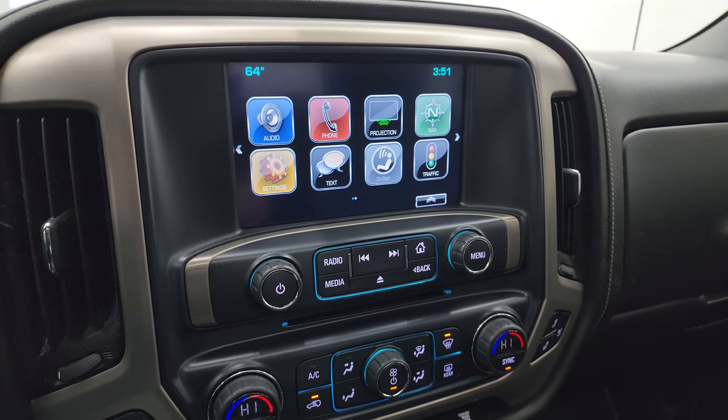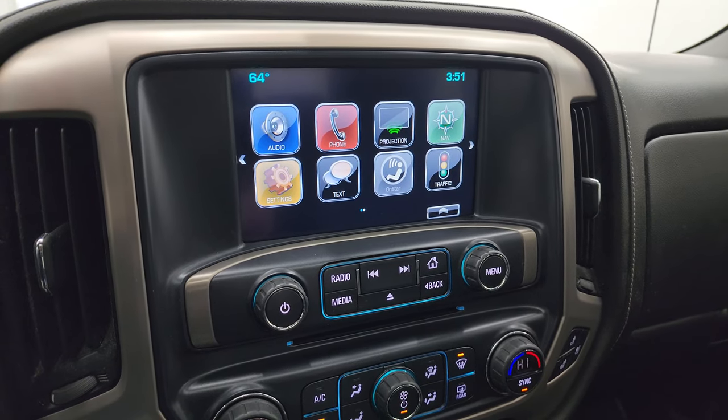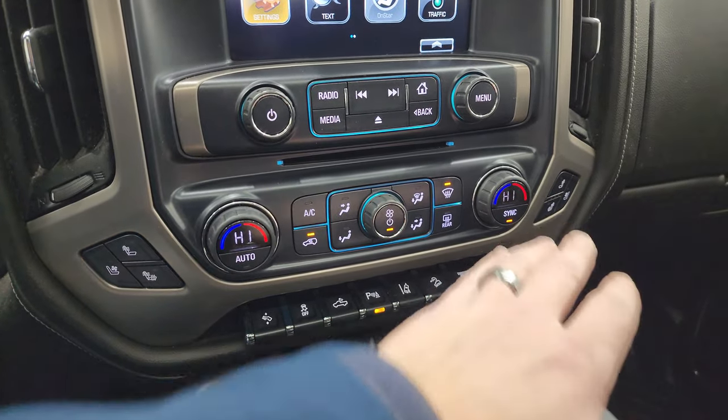This one has projection manager where you can project your cell phone to the screen via Android Auto or Apple CarPlay — that's a nice system. I'll show you how the backup camera works once we start it up. It also has a CD player, heated and cooled seat buttons, and dual climate controls.